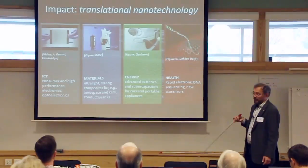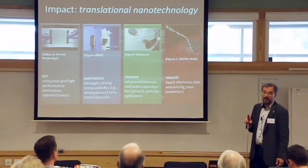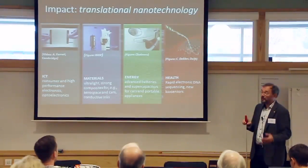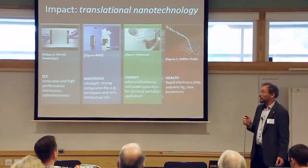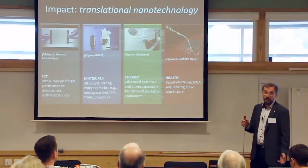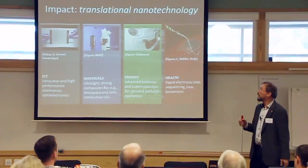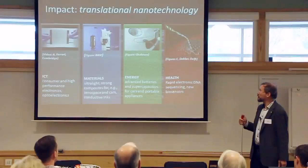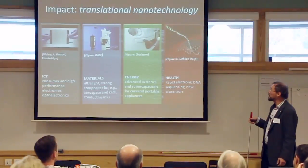Conductive inks is another type of material where graphene can make an impact. For energy applications, graphene has extremely good electrical conductivity and large surface area, which are the key requirements for electrodes in advanced batteries and supercapacitors. These are being developed not only for cars but also for portable electronics, and the importance of battery technologies is rapidly increasing.